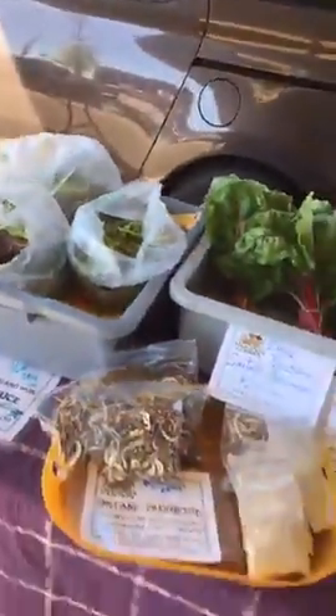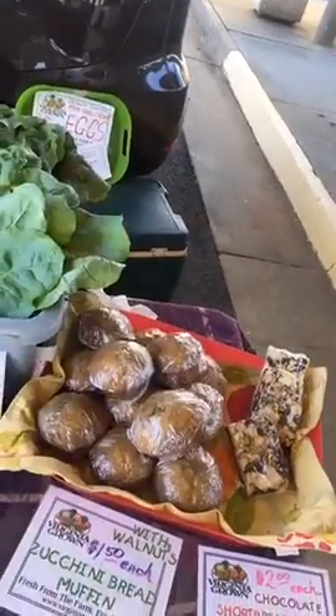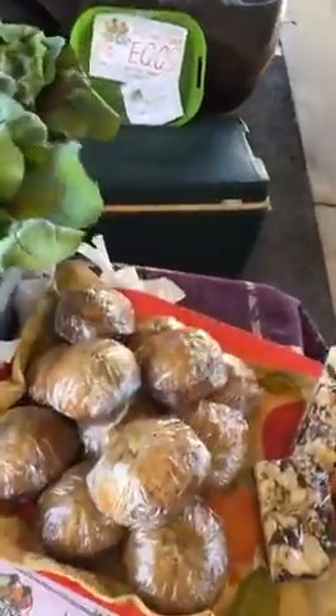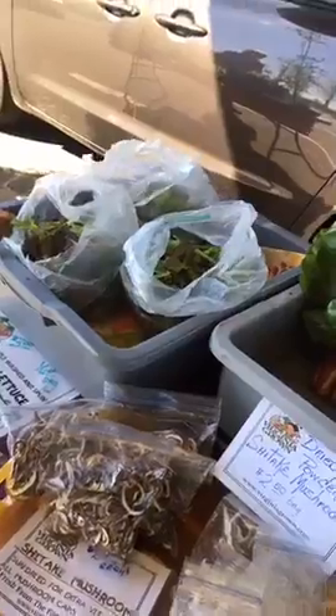You guys are gonna regret not being here early, because right in that spot there was fresh garden asparagus and it sold out — just like that! You've got to get down here and load up on this stuff, folks. Come to the market, come early, come often — come down today and we will see you guys soon!